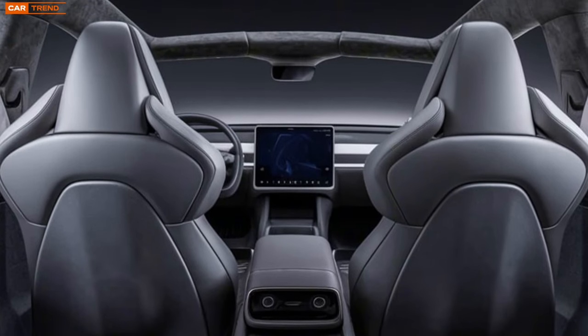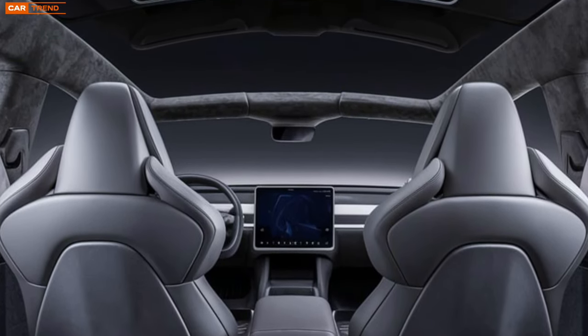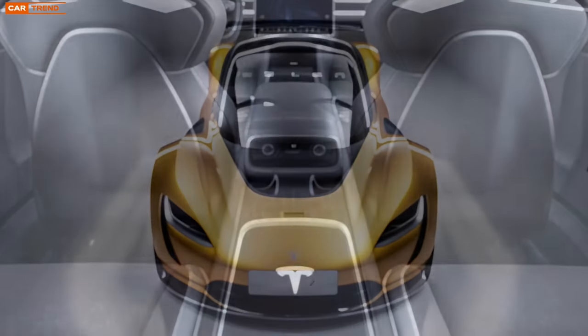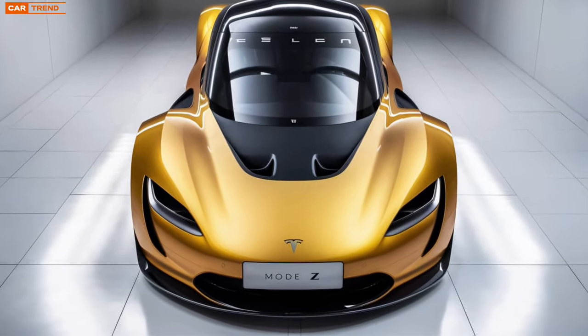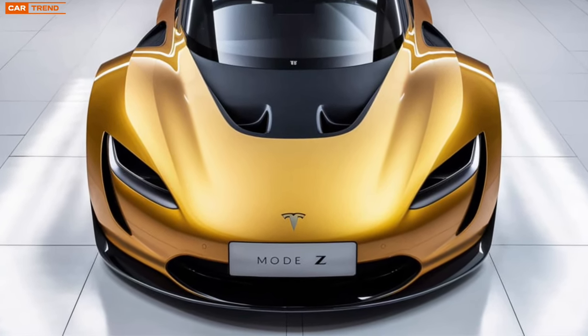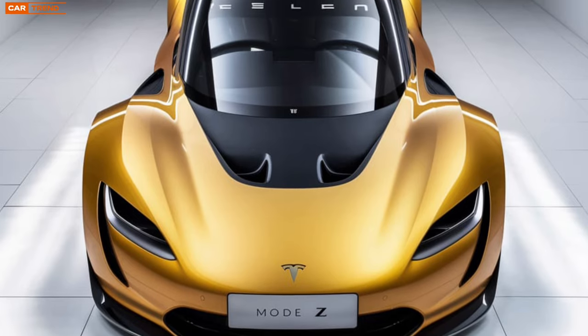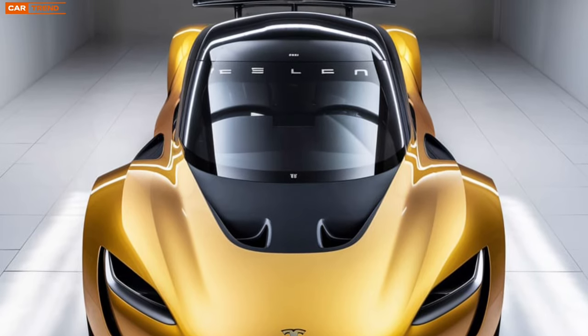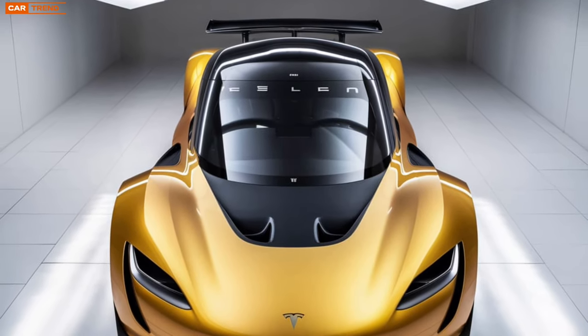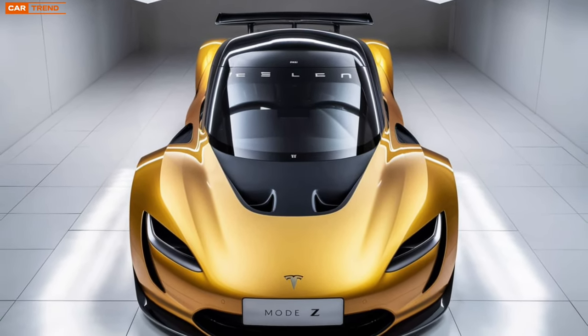Let's discuss the market impact. As more consumers lean towards electric vehicles, the Model Z is poised to capture significant attention. It combines the performance of a luxury sports car with the eco-consciousness of a Tesla. The strategic positioning could disrupt traditional automakers who are struggling to keep up with the electric revolution. The Model Z also sets a precedent for future Tesla models, influencing design and technology trends across the industry.